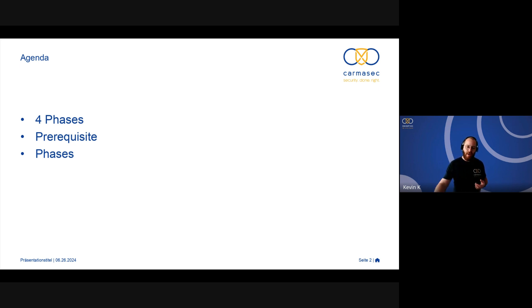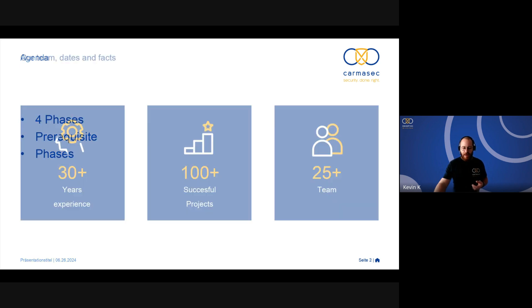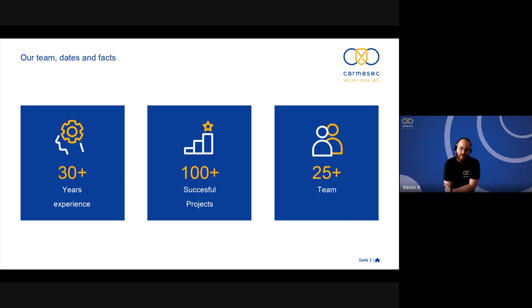But before that, let me talk a little bit about KarmaSec. We are specialized in security consultancy, from management consulting — governance, risk, and compliance topics — to technical topics like cloud security. We have over 30 years of experience, more than 100 successful projects, and we are a growing team of more than 30 people right now.